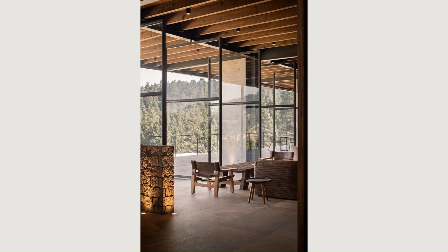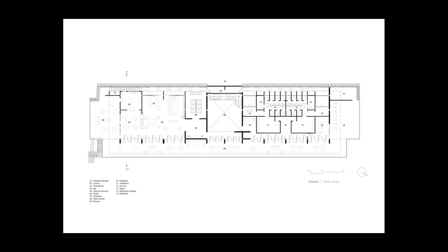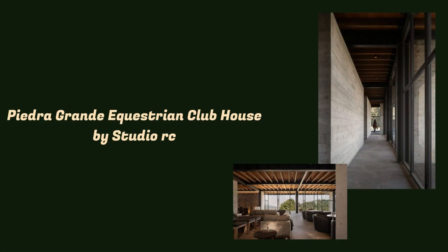The opening to the valley and mountains was one of the design priorities, taking advantage of the sloping topography to integrate the large cantilevered terrace that allows for views of the surroundings, also integrating the high ceiling to adapt to the scale of the development.